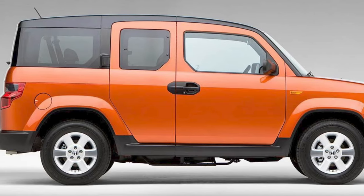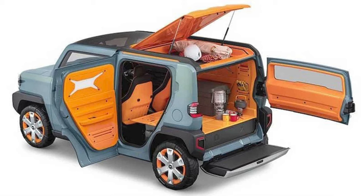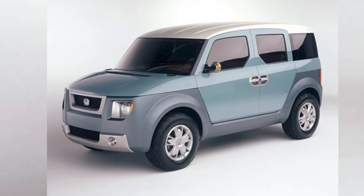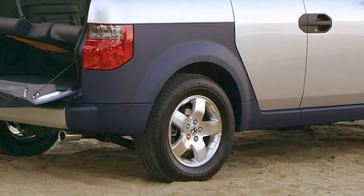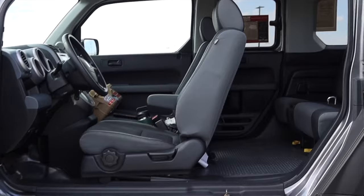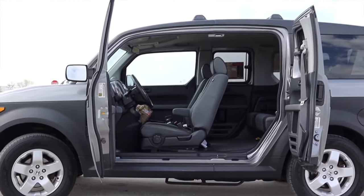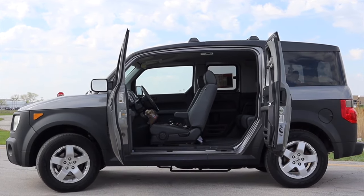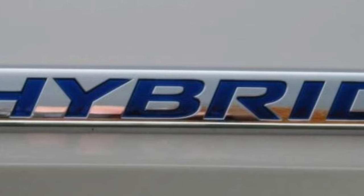The Honda Element, a beloved compact crossover, is reportedly making its way back to enthusiasts' garages. Long missed by its loyal fan base, industry insiders suggest the new Element would inherit the charm of the original while infusing modern technology drawn from the CR-V crossover. Potential upgrades include an enhanced interior with up-to-date infotainment, improved materials, retention of the boxy silhouette with contemporary tweaks, and efficient engines with hybrid powertrains. A full review video is linked in the description.